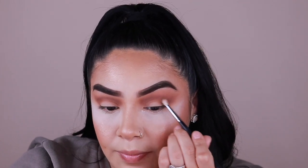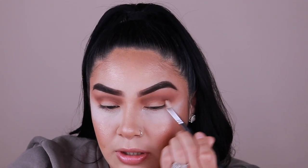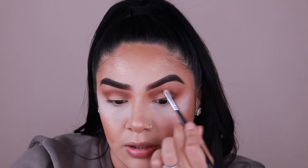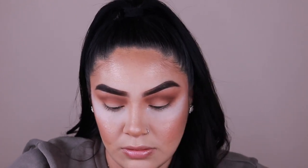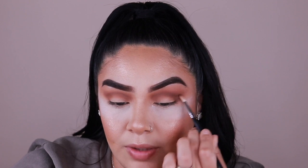With the Morphe M562, which is a little more tapered blending brush, I'm going to pick up the shade Booby Trap in the palette. I got a smaller brush so I can really work it in where I want it without dispersing it everywhere. I'm putting it in the outer crease area and building up this eye color. And you guys — it is very very pigmented. All of these shades have been blending out really really good and they are so pigmented.